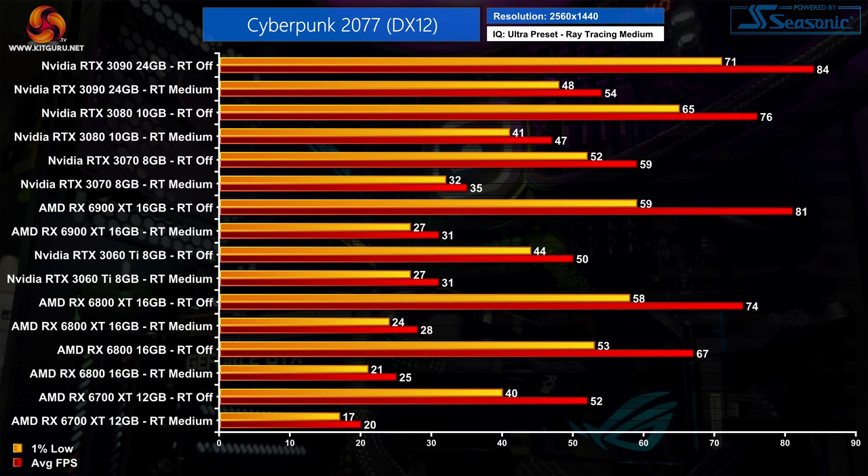At 1440p with the medium ray tracing preset, the 6900 XT is able to match the RTX 3060 Ti — though it still couldn't hold above 30fps, with 1% lows hitting 27fps. Performance is still 62% worse with ray tracing enabled compared to no ray tracing — the same scaling we saw at 1080p. As another comparison, the RTX 3080 is actually 52% faster than the 6900 XT with ray tracing enabled, despite being 6% slower when ray tracing isn't being used.